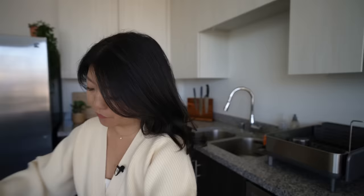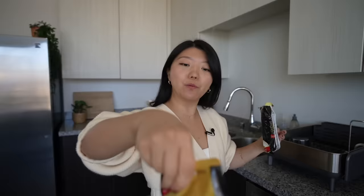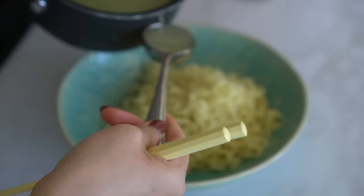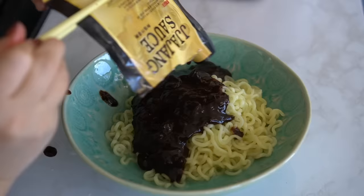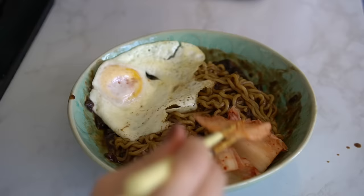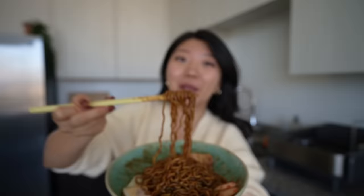Zha Zha Mian — instant noodle with black bean sauce. It is so heavy, but it's a better deal to buy the whole box. Each pack comes with four of them — one pack is 580 calories, and it comes with the noodles and one pack of black bean sauce. Very, very nice, round, thick, chewy-looking noodles. That is good Zha Zha Mian! Life is good.